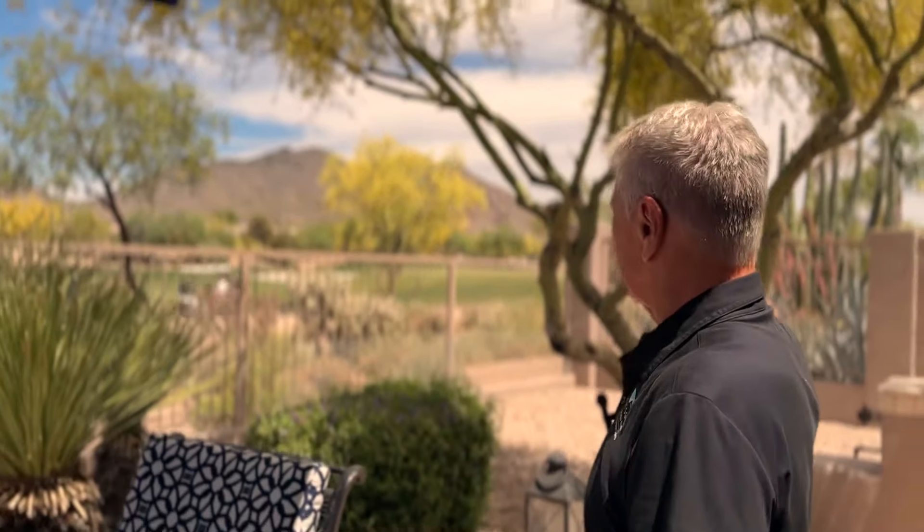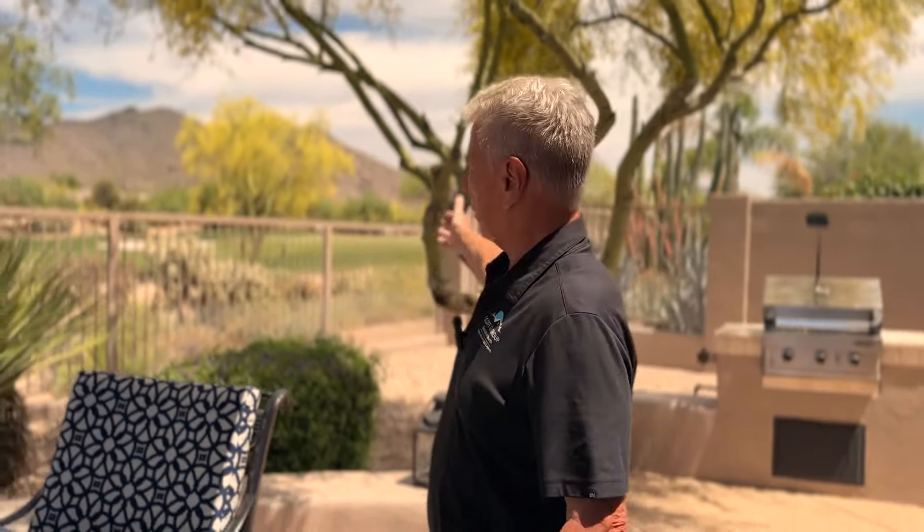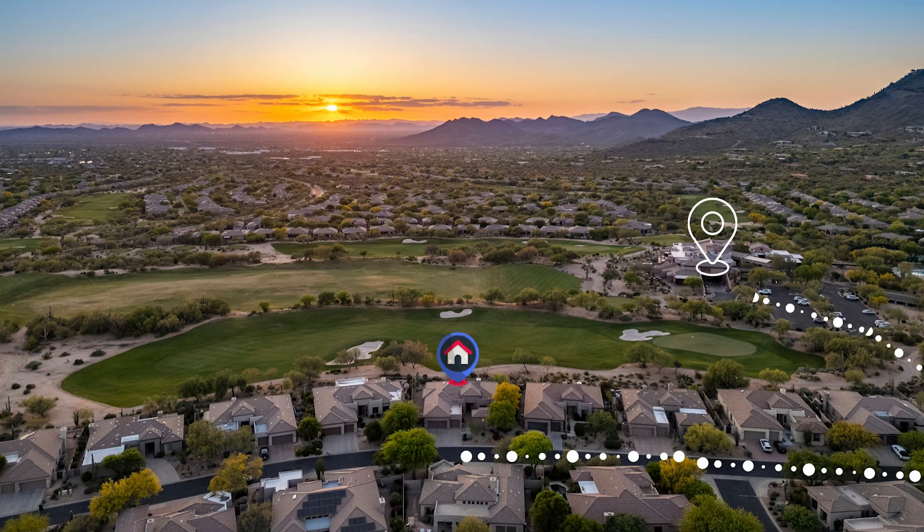Imagine sitting out here just enjoying it, watching the golfers. If you want a drink, you walk up the street — there's a pass-through just about 50 yards that way — and you walk right to the clubhouse. Then you can crawl home, you're so close.